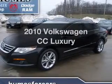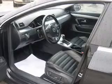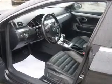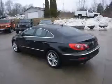Get noticed in this 2010 Volkswagen CC. Travel the roads in style and comfort in this great vehicle. With an efficient 4-cylinder engine, the powertrain includes front wheel drive.